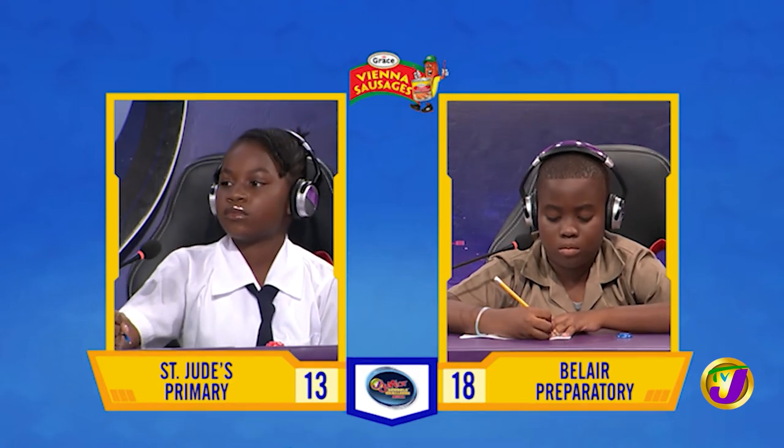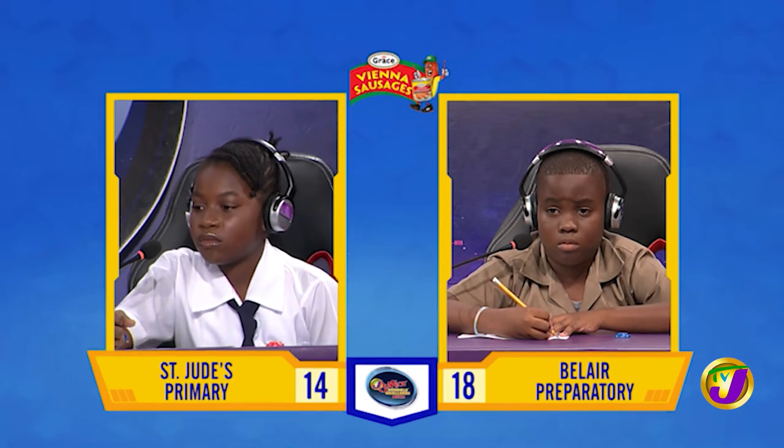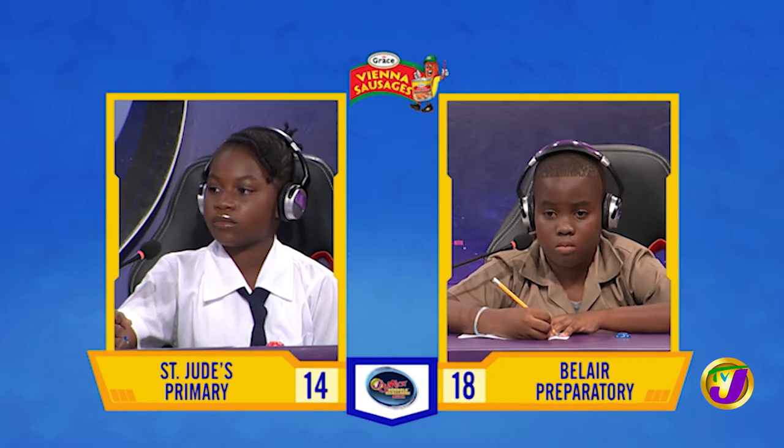What is the feminine for a stag? Ew. Incorrect. Would you like to try, Coyote? No, miss. It's a hind or a doe.